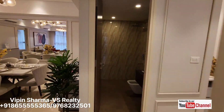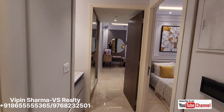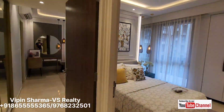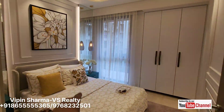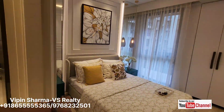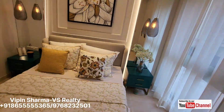This is your common washroom area — if you have guests, this is for them. If you go ahead, on the right hand side is the second bedroom — a common bedroom with wardrobe space, a queen size bed and side table, with a window for ventilation. This is your second bedroom.